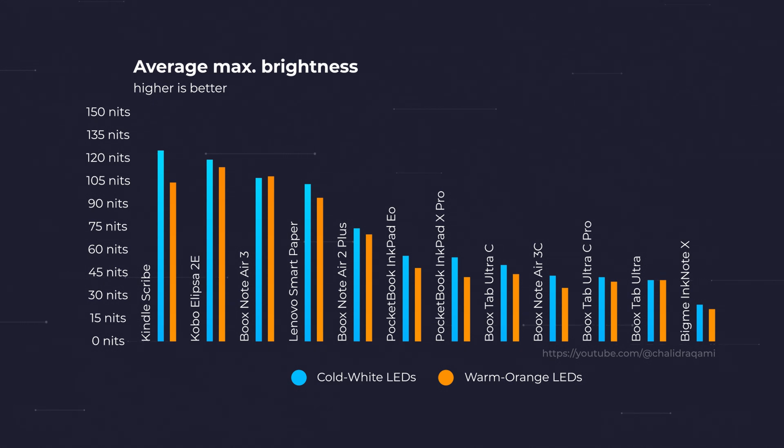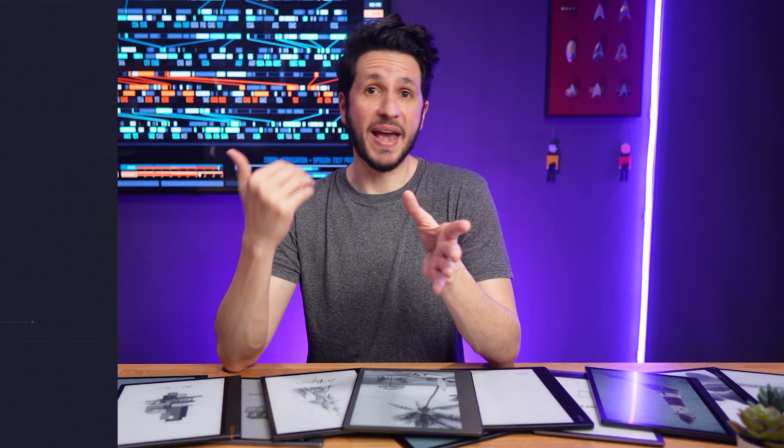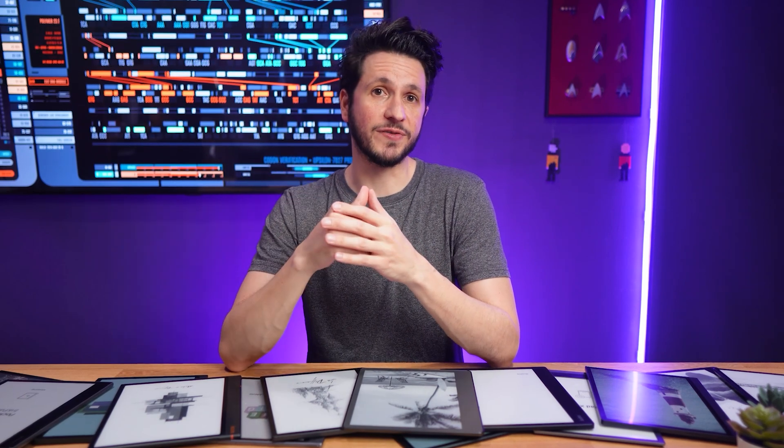With the warm orange LEDs, I'm less strict, because that's typically only in use in dim environments closer to bedtime. You usually dial down the brightness more, so while it's still nice to have a brighter screen with those LEDs as well, I think 30 nits brightness is totally fine in that case. Most of the time I even set the brightness much lower than that at night, but the maximum brightness is just one part of the equation.